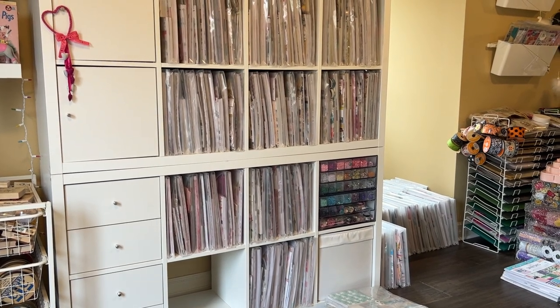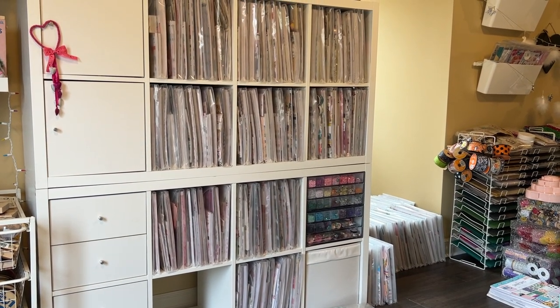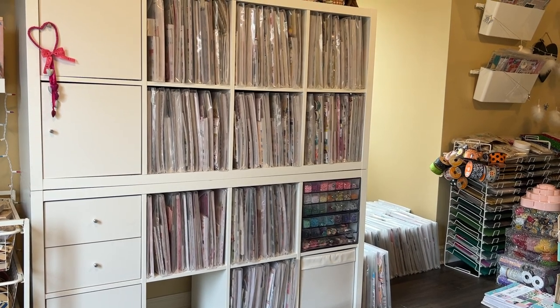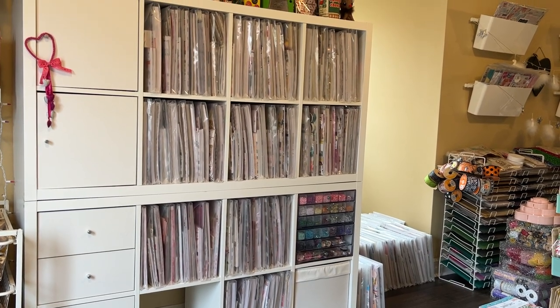Hi friends, it's me Mary and welcome back to my channel. Thank you so much for joining me today. I'm back to show you some more of my paper collections, and I hope that you want to see some more. We're going to do some Christmas collections and my Maggie Holmes collections today.